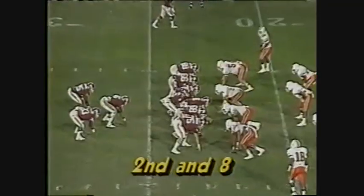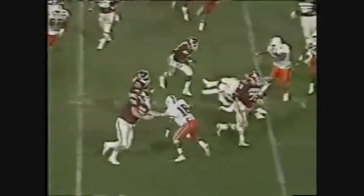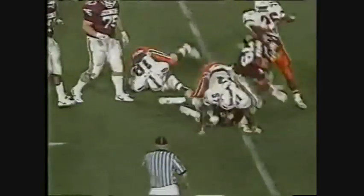A hard throw off the flank — a nice reception down to the 20. Executive producer of NBC Sports, Michael Weissman. We're down inside two minutes to play, first half. Pitchback, Stafford breaks it, he's down.